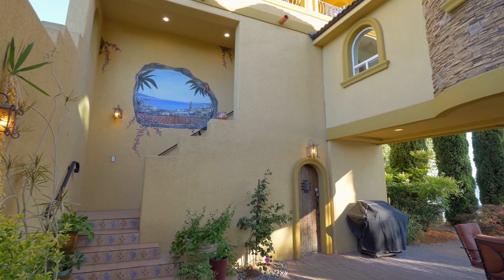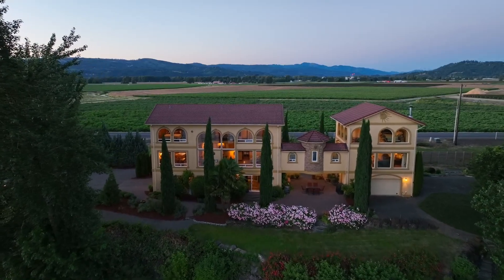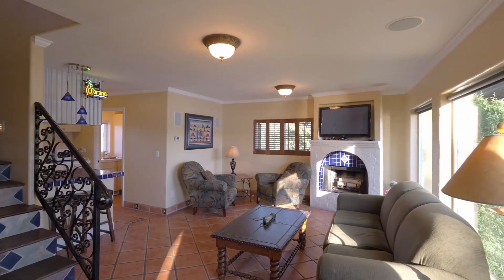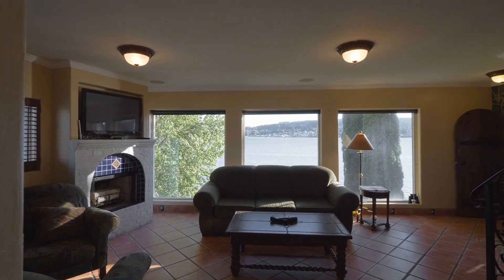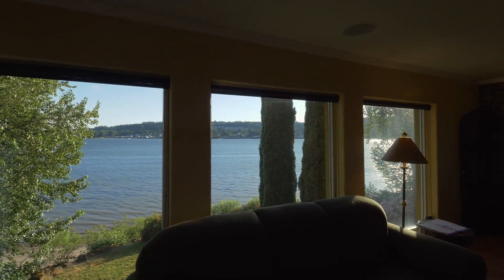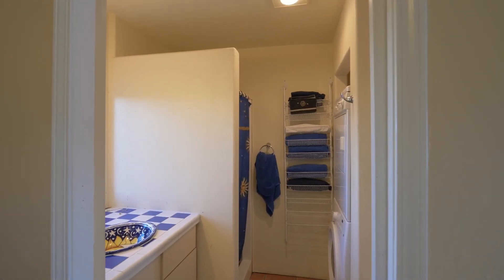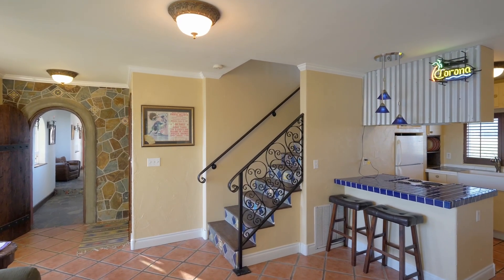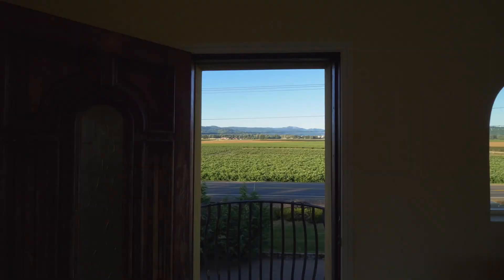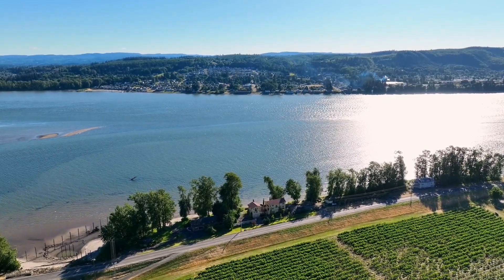The casita or guest quarters can be accessed via a private entrance or an elevated walkway to this secluded sanctuary. It offers a beautiful riverfront panorama, its own kitchen and full bath. Upstairs, a vaulted spacious bedroom has multiple balconies for taking in the fresh air and river views.